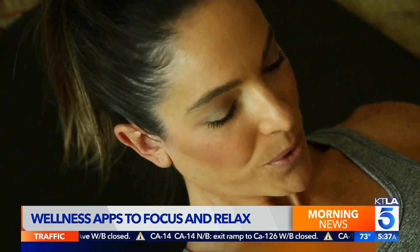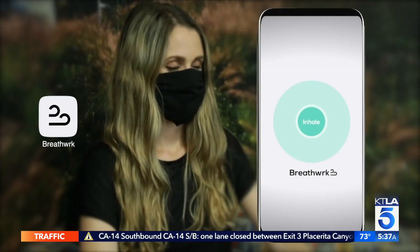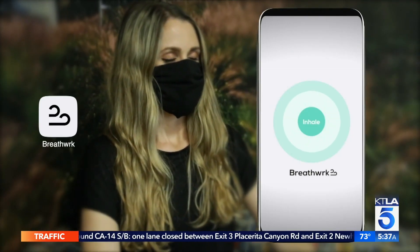Deep breaths are a simple but powerful way to relieve stress. "I try to meditate like many other people try to meditate and then couldn't stick with it, and breathwork was something that happened immediately." Breathwork is a new app that features breathing exercises.